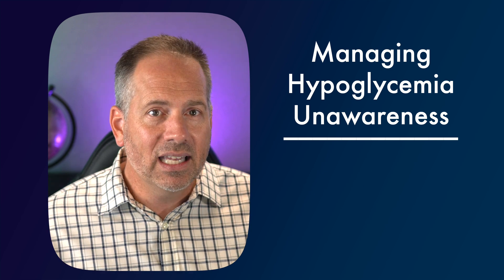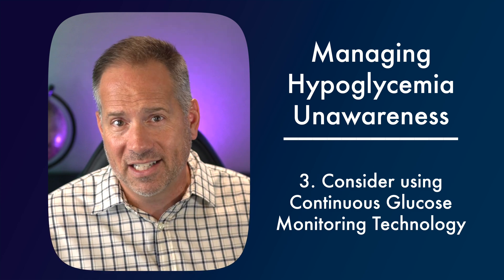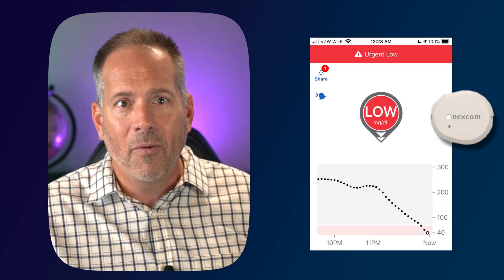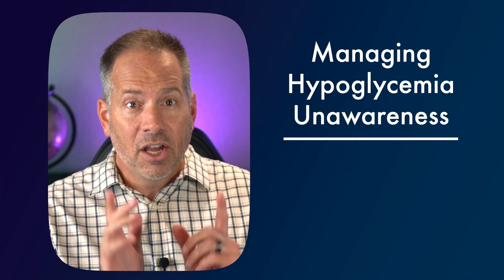You can do this with a traditional finger stick glucose monitor, but you'd need a tremendous amount of test strips and an awful lot of finger pokes every day, and most people have a really hard time keeping up with that. Instead, I would highly recommend a continuous glucose monitor like the Dexcom, the Freestyle Libre, the Medtronic Guardian, Simplera, or Eversense. These devices monitor your glucose all day long, tracking not only the level but also the direction it's moving. Pretty much all of them will alert you if your glucose gets too low, and some can even warn you when it predicts you're about to have a severe hypoglycemia before it's happened — an absolute game changer for someone going low without knowing it.